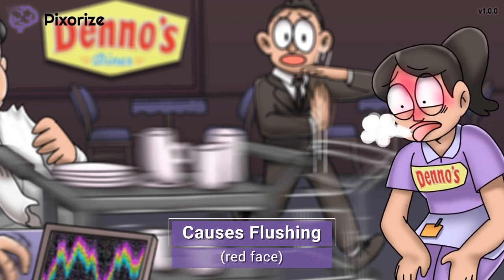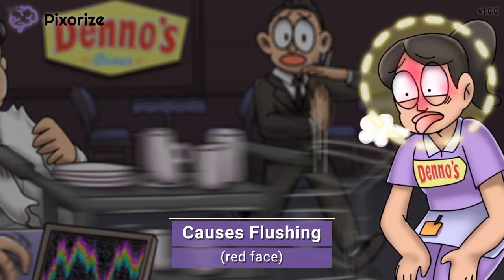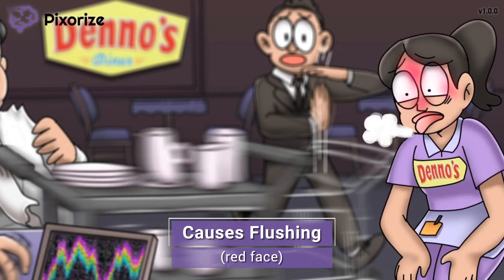It's pretty apparent this waitress has been running around all day by how red her face is, because faces often turn red when we're pushing ourselves extra hard. Speaking of red faces, another side effect of adenosine is flushing of the face. You can use this waitress's red face to help you remember that flushing is another side effect of adenosine. Adenosine causes vasodilation, and flushing occurs when that vasodilation happens close to the surface of the skin.